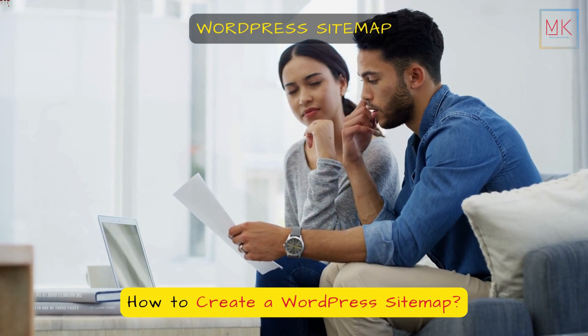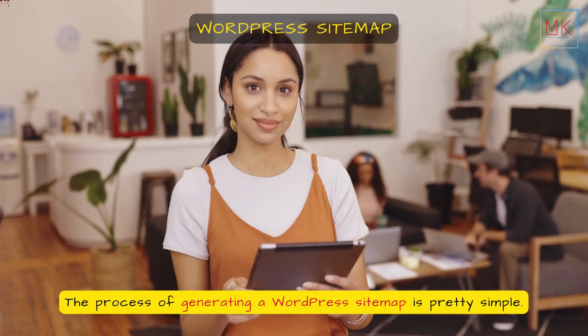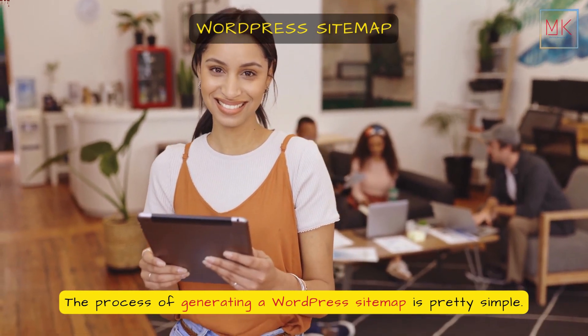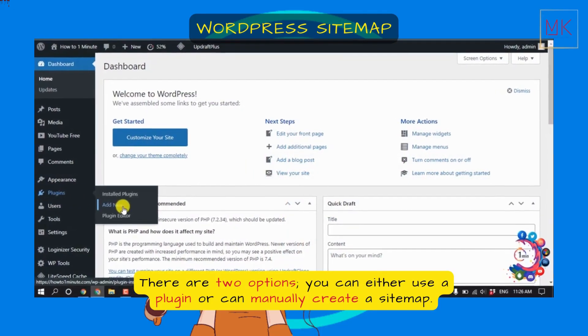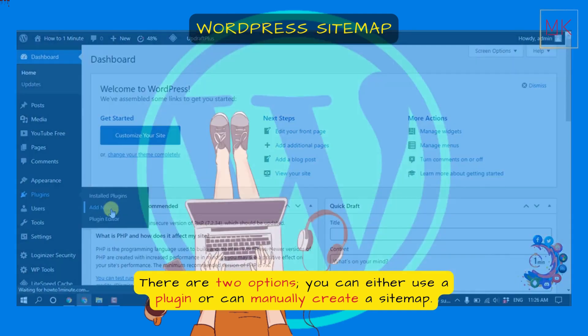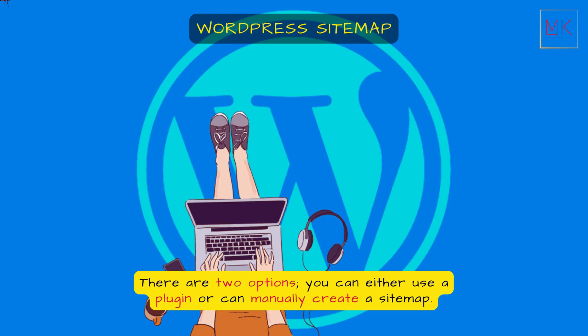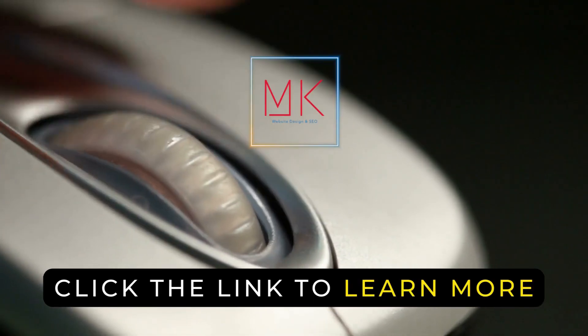How to create a WordPress sitemap? The process of generating a WordPress sitemap is pretty simple. There are two options: you can either use a plugin or manually create a sitemap. Click the link to learn more.